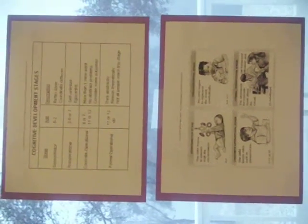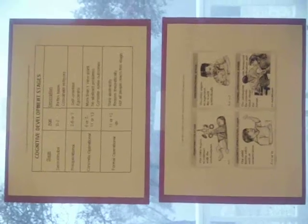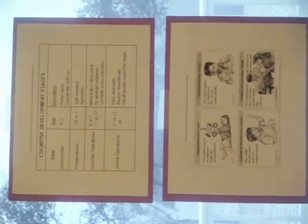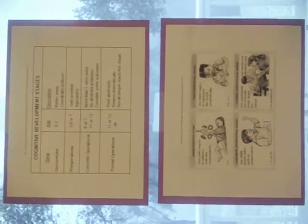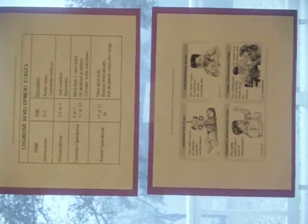Piaget suggested that a child goes through four different stages of cognitive development. These four stages consist of sensory motor, which is birth to 24 months; pre-operational stage, which is 24 months to about age 6; concrete operational stage, which is age 6 to about 12; and finally the formal operation stage, which occurs during the adolescent years.